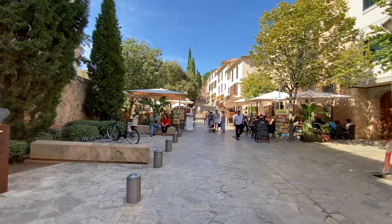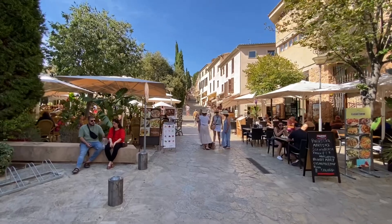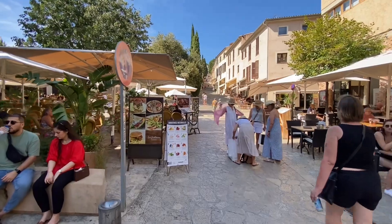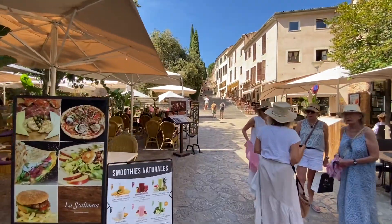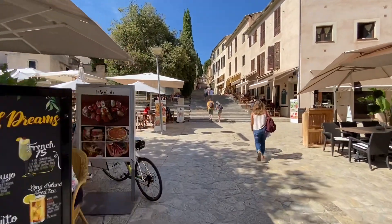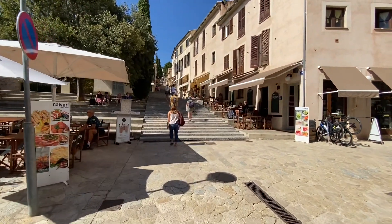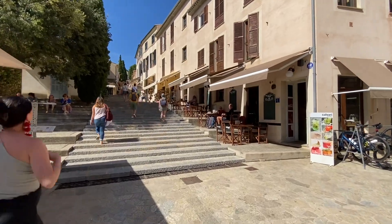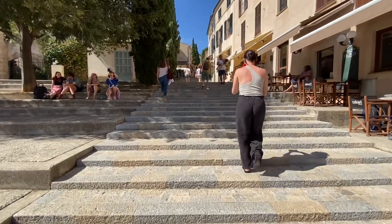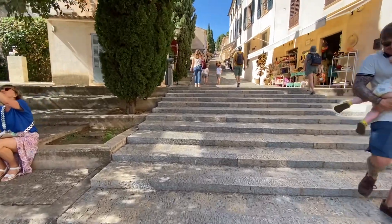In front of you you'll see the steps — 365 steps that go right up to the top, to a nice little cafe and a church up there as well. Legend says each step takes away a sin, so as you can imagine I send Trudy up there every day, several times a day, to take away a few of her sins! 365 steps — one for each day of the year.